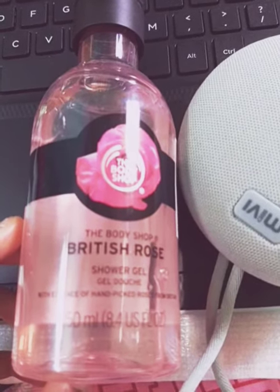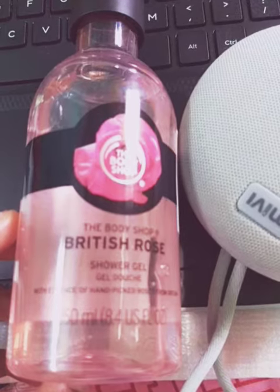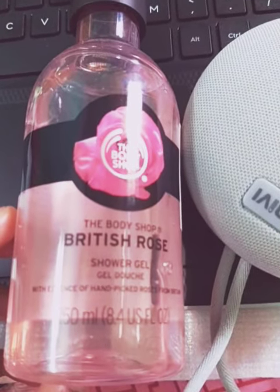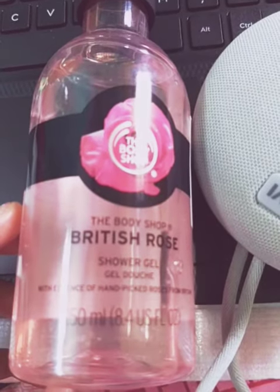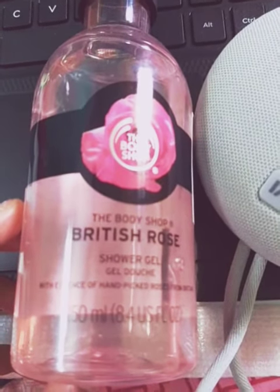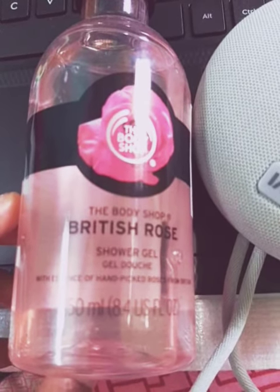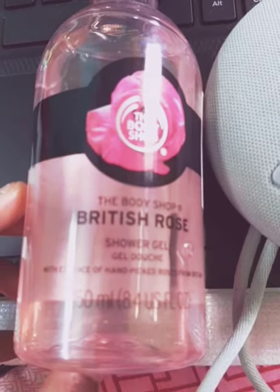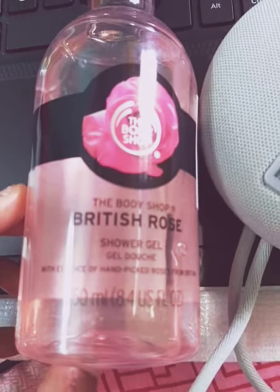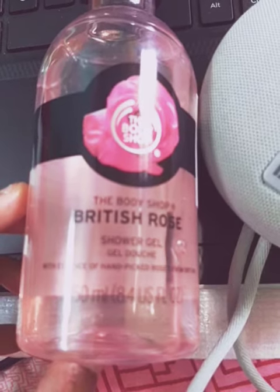Hello friends, welcome to my channel. In this video I will review the Body Shop shower gel in the flavor of the British Rose collection. They have claimed that they used handpicked roses from Britain to make this product. This product comes with a plastic bottle and a flip cap top. The product quantity is 250 ml and the price is 345 in Indian currency.